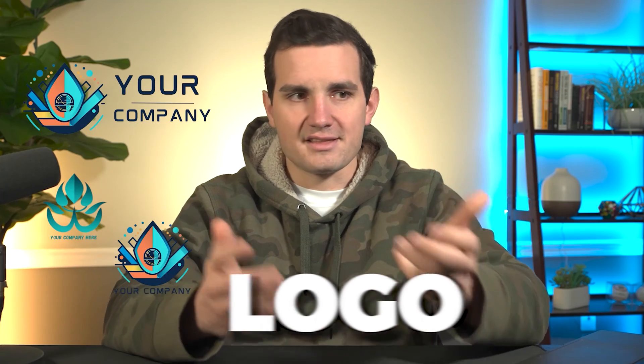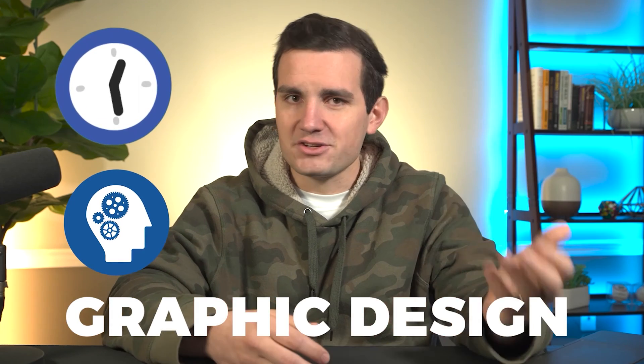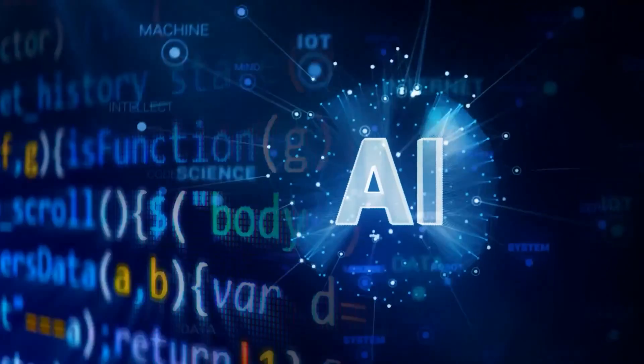Creating logo designs like these used to require a ton of time and expertise with graphic design, especially when it came to using something like Photoshop, which can take months if not years to learn how to use proficiently. But now with AI, we don't have to do any of that.